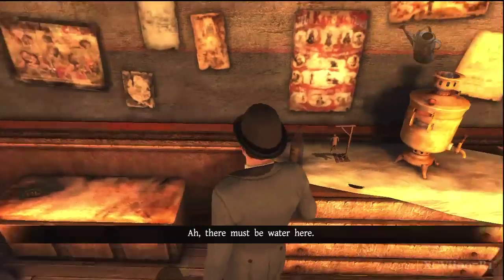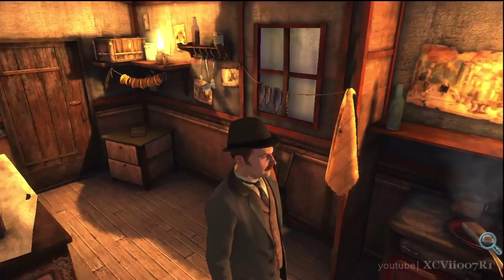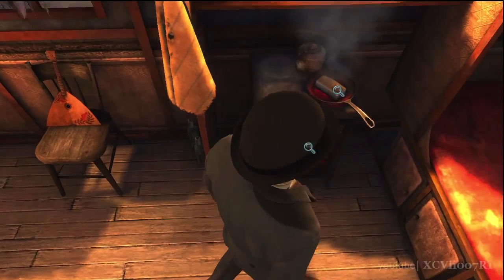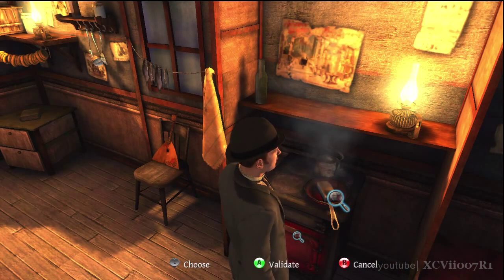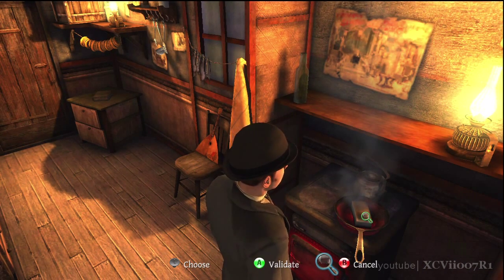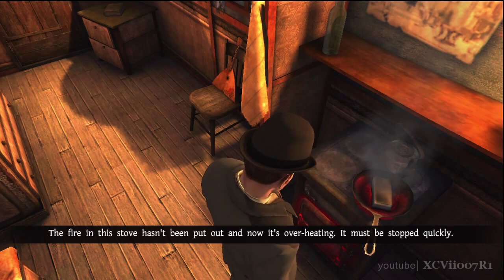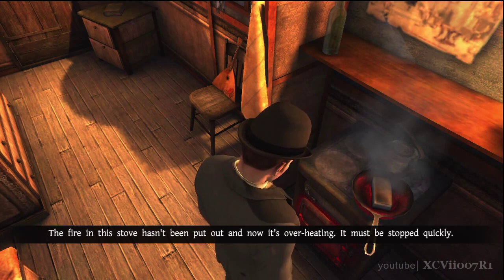There must be water here. Lard! Were they really going to eat that? The fire in this stove hasn't been put out and now it's overheating. It must be stopped quickly.